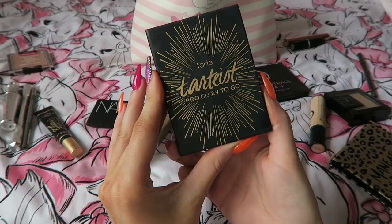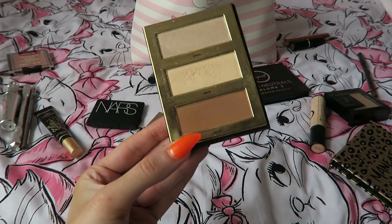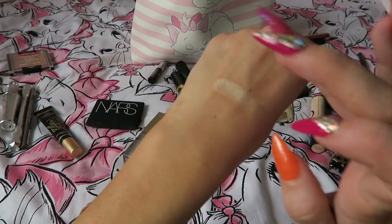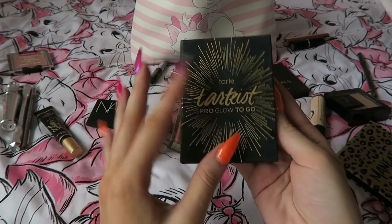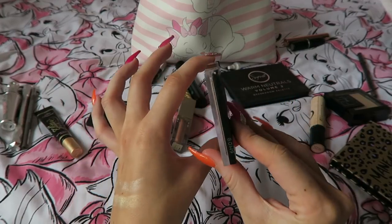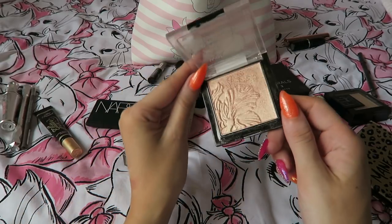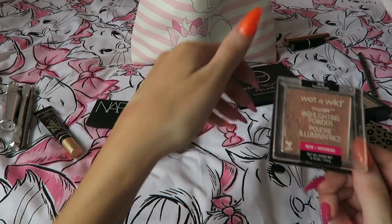I'm taking my little Tartlet Pro Glow To Go palette, which has a contour shade and two highlighters — really handy, all I need. The highlighters are super pigmented and last really long. I also know I'm probably going overkill, but I am going to bring the Wet n' Wild highlight powder. It's so thin and when I get more tanned this is much better on my skin — the others might look a bit ashy. It gives me variety: a rose gold shade, a gold shade, and an almost white shade.